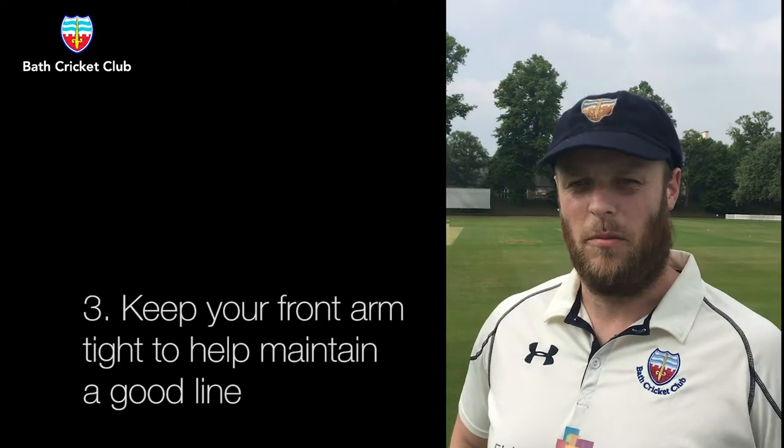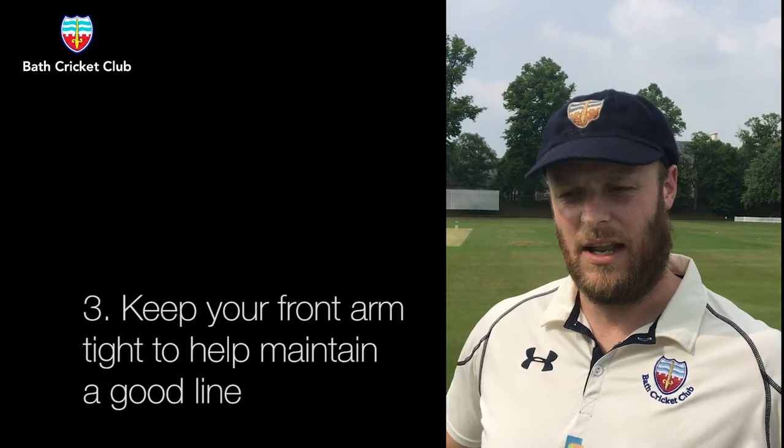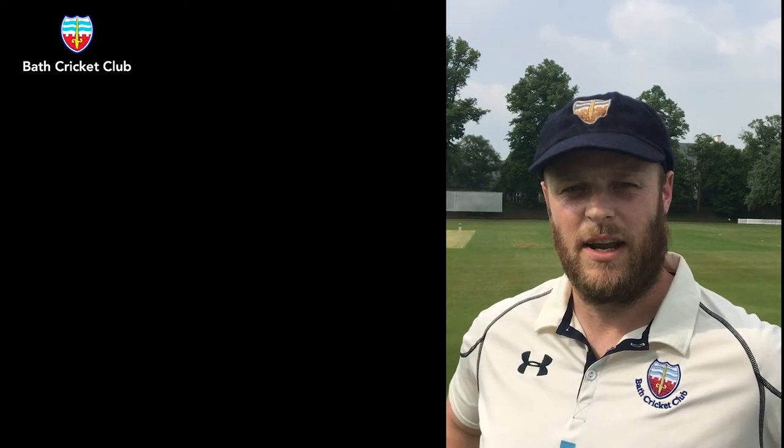And the other thing — more of a technical point — I'm just trying to make sure my front arm stays nice and tight and I'm pulling it down rather than letting it come out to the side. That will help me stay straight and hit the stumps.